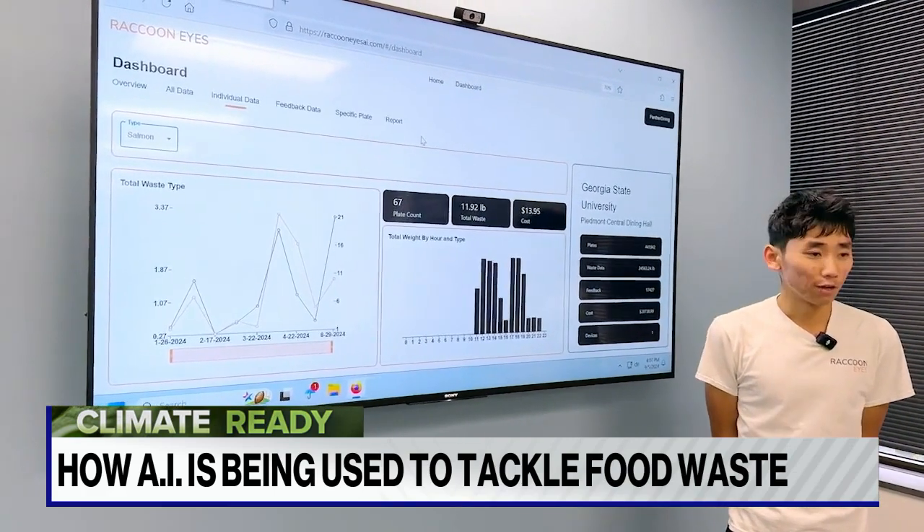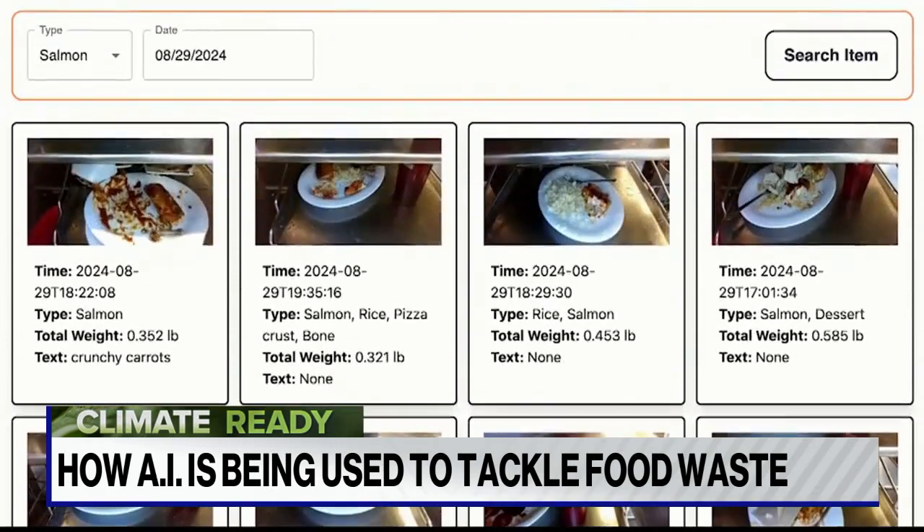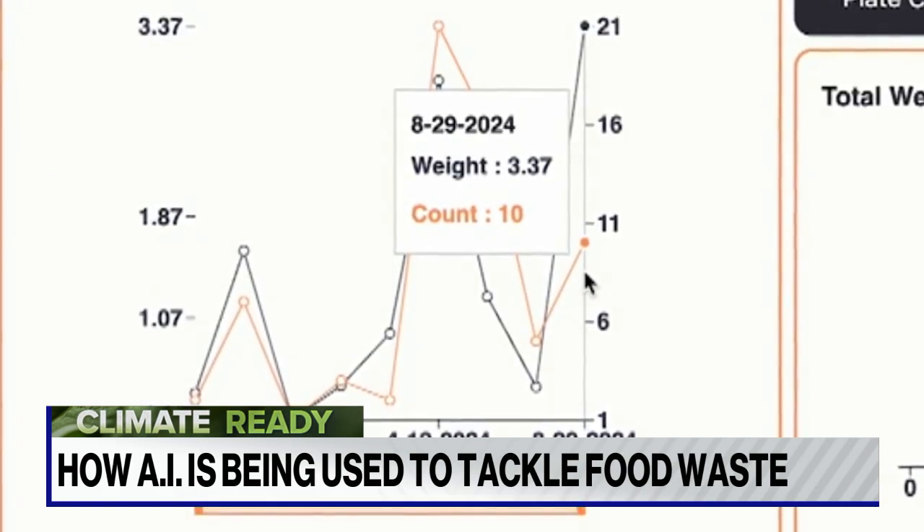Ivan Zhao helped create it. A chef can easily go into the dashboard and see, for example, how many people liked salmon last week — how many plates were served and how much of the total was wasted. If only 10 plates of that were wasted, the data makes that clear.